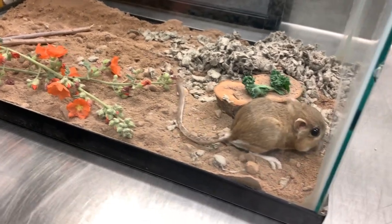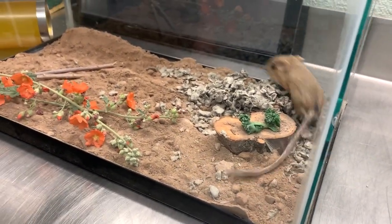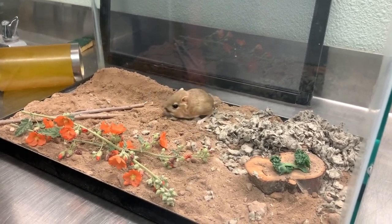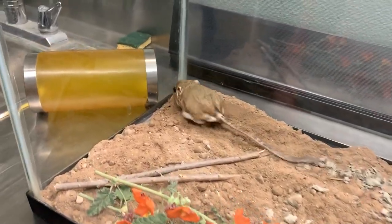The next thing you might notice about them is they have really large black eyes, and those eyes are actually to help them see in the dark. So they're nocturnal, like I said.